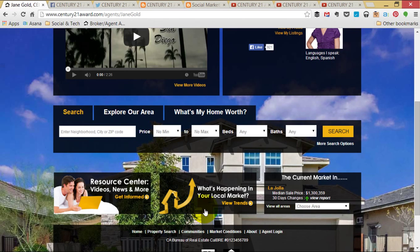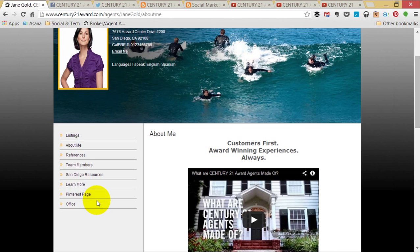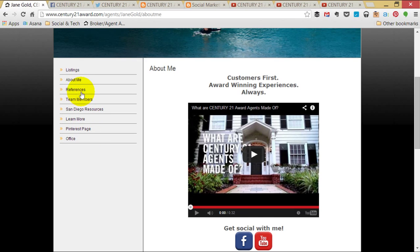We've further localized our website in the Local Market and the Current Market In sections. Let's drill down to the subpages. We created a great About Me section, as well as adding references, team members, resources, and more.